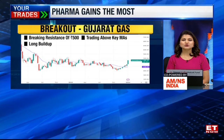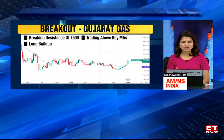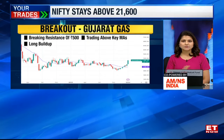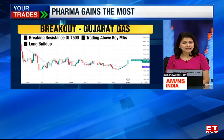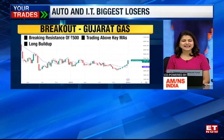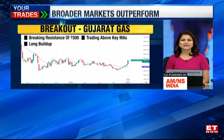The second breakout stock is from the gas sector, and that is Gujarat Gas on your screen — also a weekly chart. This stock yesterday saw a move of 5%, and today it was up around 3%, and is now finally preparing itself to break above that key resistance of Rs. 500. On the weekly charts, you can see that 500 has been a key resistance for a long time. But with this move today, it manages to move above its key moving averages, and today's move was also supported by a long build-up on the derivative side.